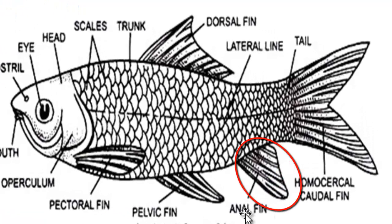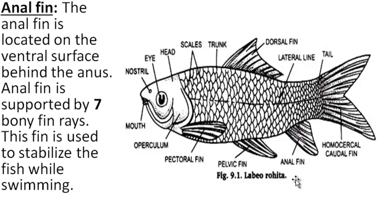Anal fin. The anal fin is located on the ventral surface behind the anus. It is supported by seven bony fin rays. This fin is used to stabilize the fish while swimming.